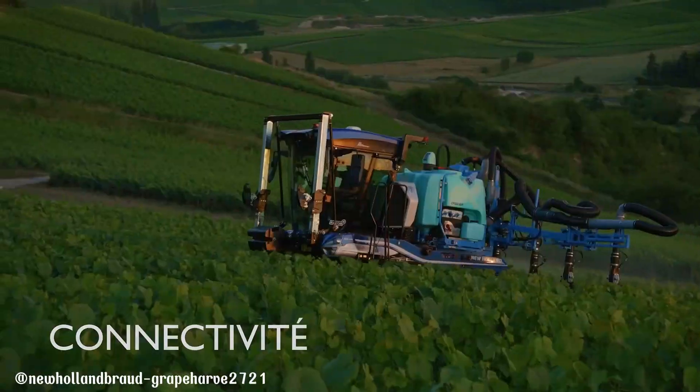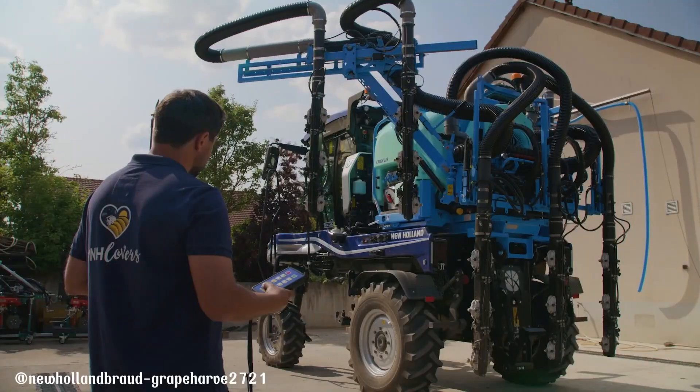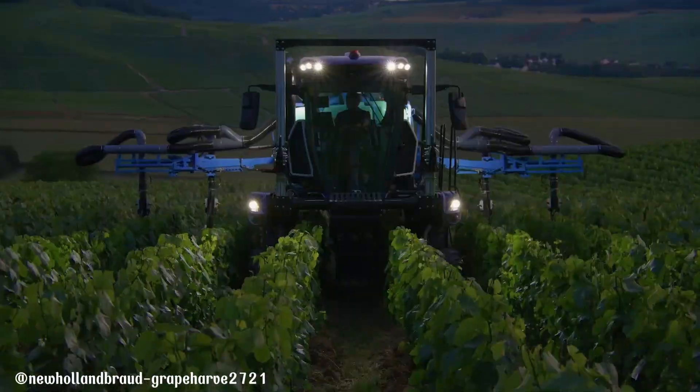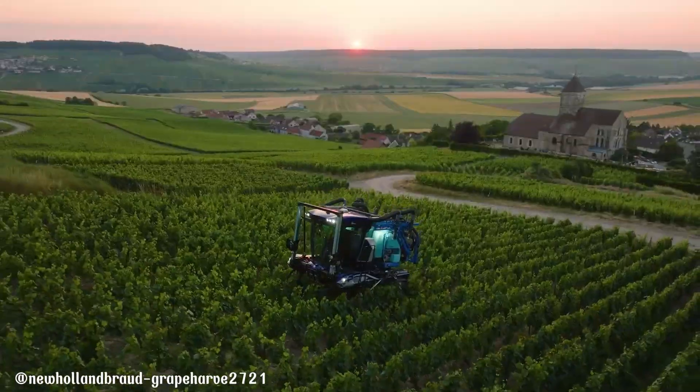Its innovative design and advanced features make it a valuable asset for any vineyard, ensuring optimal productivity and quality, and contributing to the overall success of vineyard operations.